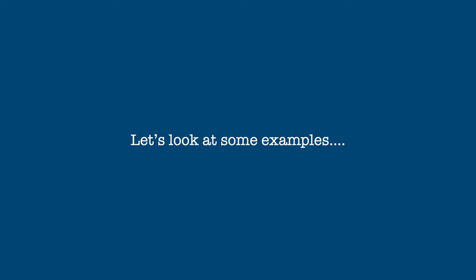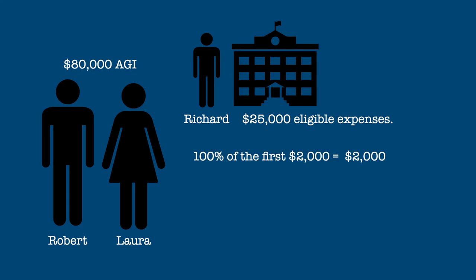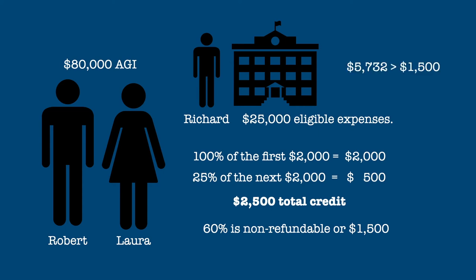Here are some examples of how the credit is calculated. Robert and Laura have a joint income of $80,000 and pay $25,000 in eligible expenses for their dependent son Richard. The credit takes 100% of the first $2,000 in expenses and 25% of the next $2,000 for a total credit of $2,500. 60% of the credit, or $1,500, is non-refundable, and since Robert and Laura have a tax liability of $5,732, they are entitled to the entire amount, which is added to the $1,000 refundable portion for a total credit of $2,500.